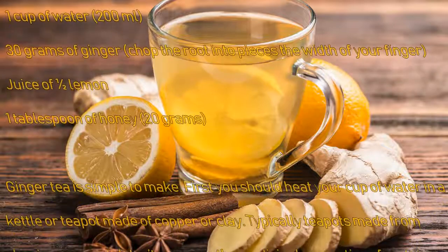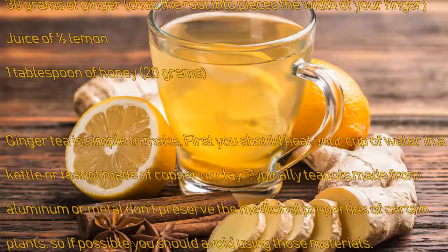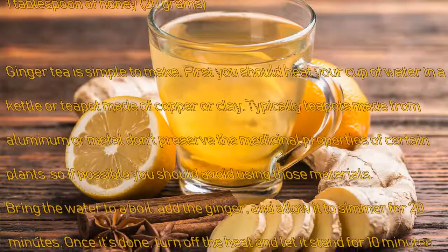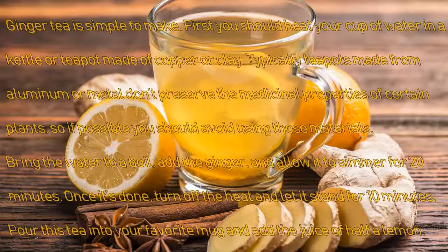Teapots made from aluminum or metal typically don't preserve the medicinal properties of certain plants, so if possible you should avoid using those materials. Bring the water to a boil, add the ginger, and allow it to simmer for 20 minutes.